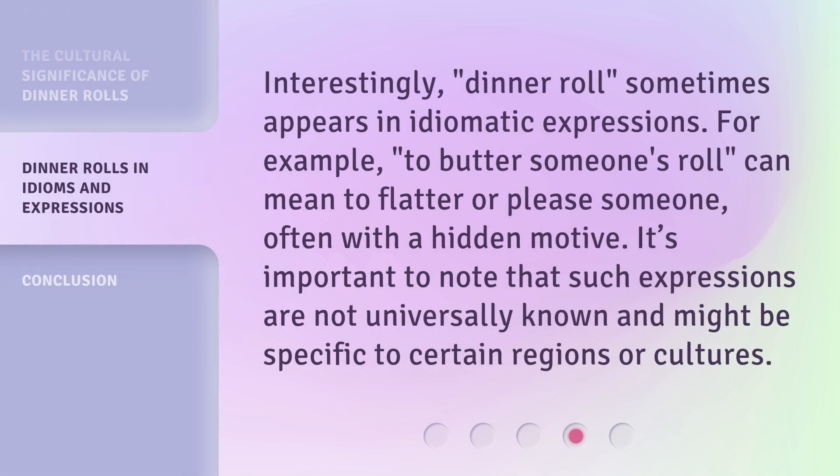Interestingly, "dinner roll" sometimes appears in idiomatic expressions. For example, "to butter someone's roll" can mean to flatter or please someone, often with a hidden motive. It's important to note that such expressions are not universally known and might be specific to certain regions or cultures.